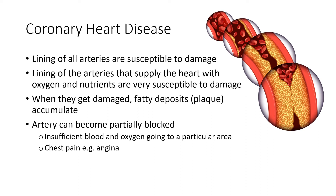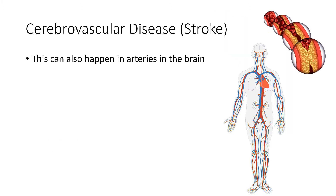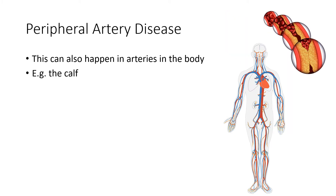If this continues to occur — atherosclerosis — the artery can become fully blocked, and in that case you can suffer something like a heart attack. If this happens in the brain, it could be a stroke. And if it happens in the periphery, for example in an artery in the calf — the back of the lower leg — it's called peripheral artery disease. So it can happen anywhere.